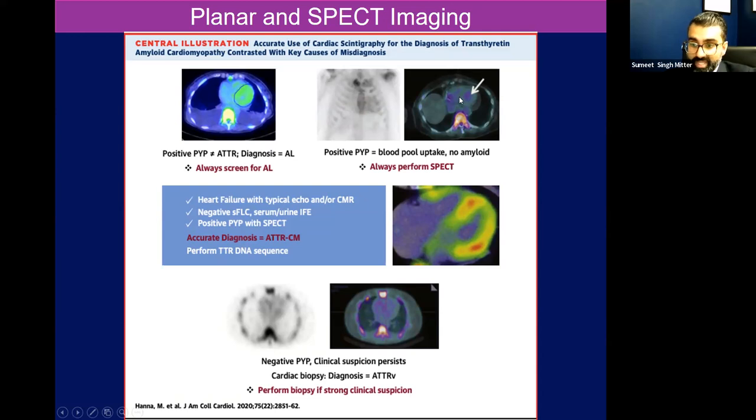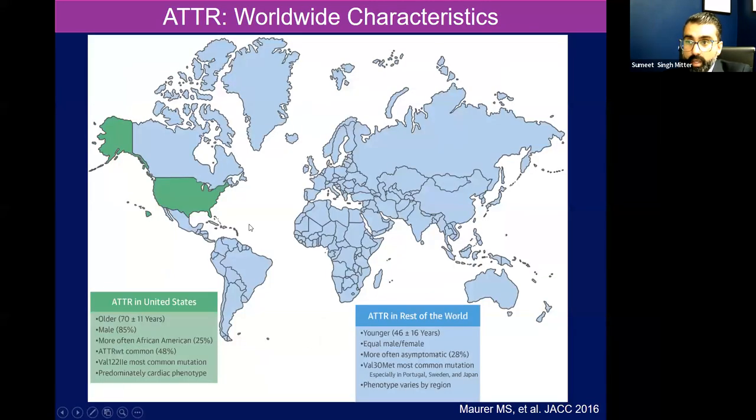I cannot reiterate enough the number of scans I've been referred without SPECT that actually turn out to be blood pool, and I feel like something's just amiss. We end up biopsying the heart and it's not there, and we go back and realize SPECT wasn't done. Or if I find a grade two uptake with a heart-to-contralateral ratio of 1.2, it's either potentially early disease or maybe we didn't fully distribute the tracer into the myocardium. So this is not a perfect scan — you have to time things out appropriately. There are a lot of protocols out there for how to optimize a scan and make sure the tracer distributes.